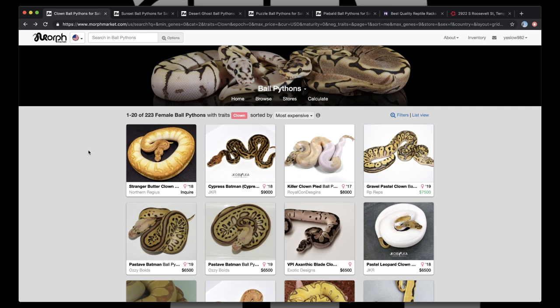We got our Stranger, which is set at Inquire — I feel like with that Inquire price tag, we're looking at anywhere from probably $15,000 to maybe even $20,000 for that particular animal. And then from there, got to pick up our Clown Pides — right here from Royal Constrictor Designs, this Killer Clown Pide. That's two copies of Pastel laid on there, so we got our Super. We'll never get a normal snake out of this. Everything we breed to, at a minimum, would be Het for Clown and Het for Pide. That's a great animal. Gravel Pastel — gravel is such a cool gene, and to know that that is Gravel over Yellowbelly, that's a pretty powerful animal in itself.